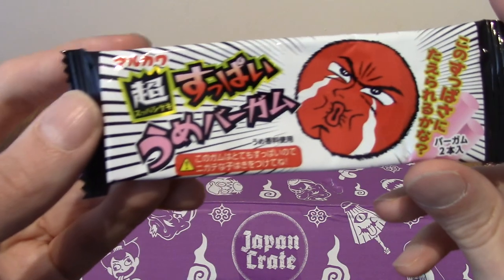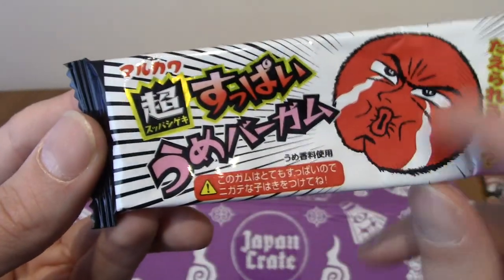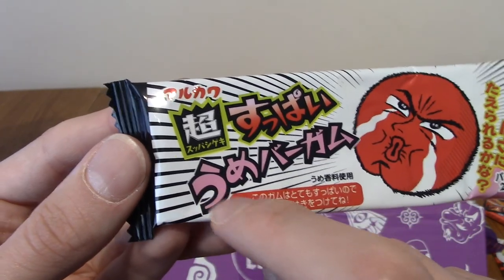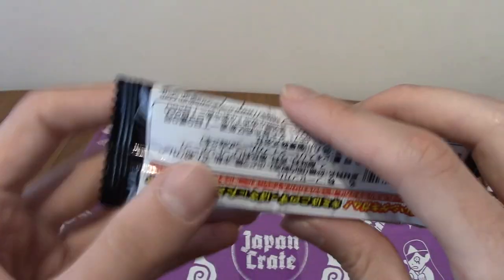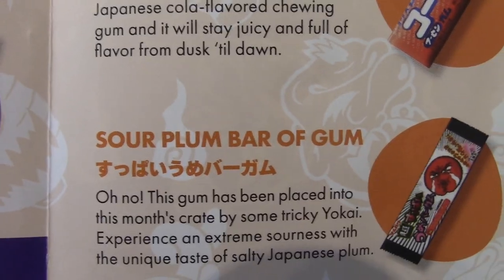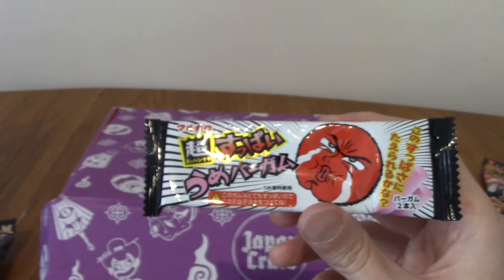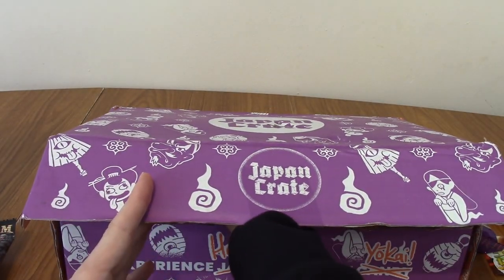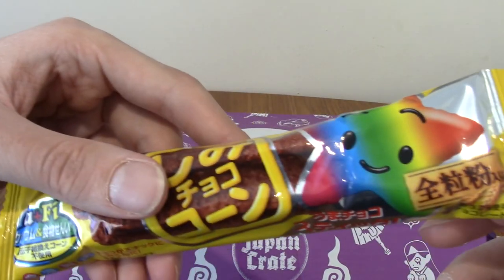Next up, this is either hot or sour I think. This is the Sour Plum Bar of Gum — it's been put in the crate by a mischievous yokai! I quite like sour things. Umeboshi, I think, is the traditional Japanese salted sour plum, which I think I have tried before and it's actually kind of nice — incredibly sour, a very intense flavour.